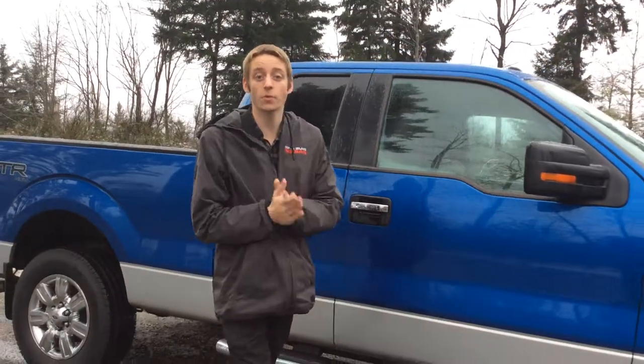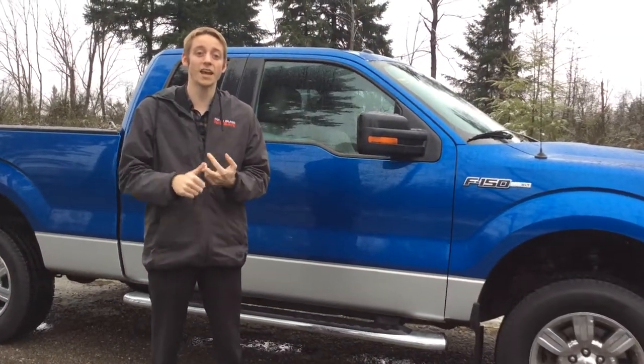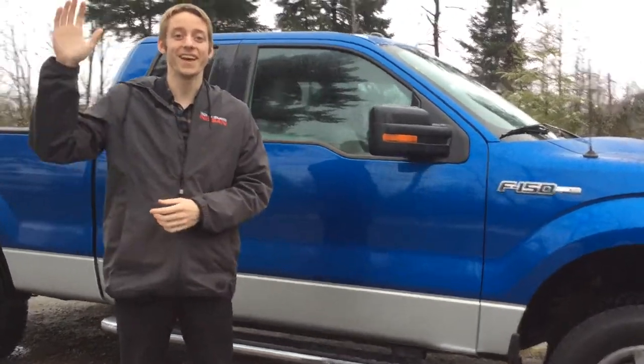If you have any more questions about this truck, get a hold of myself. My name is Colton. There's also Colin, Haley and Russell at North Island Nissan. Have a great day.